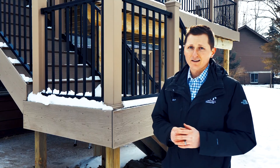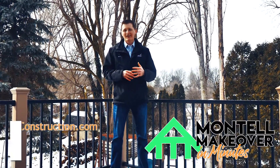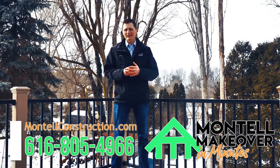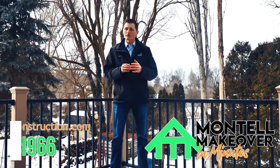Thanks for joining us this week on Montel Makeover in Minutes. We'll see you next week. To find out how Montel Construction can help transform your outdoor living experience, visit our website at montelconstruction.com or give us a call at 616-805-4966 to schedule your appointment today.